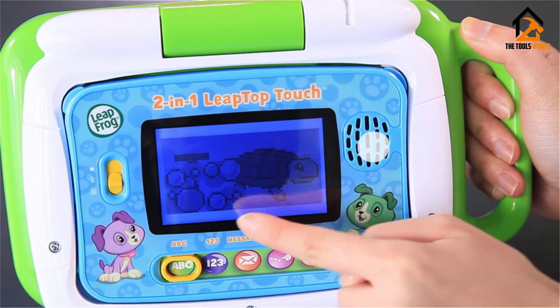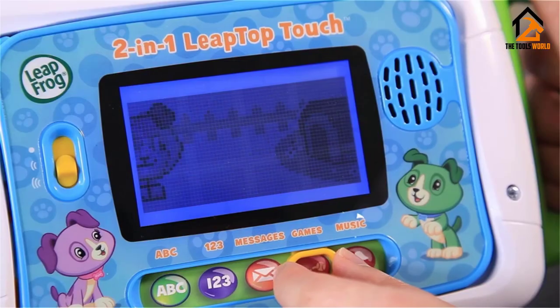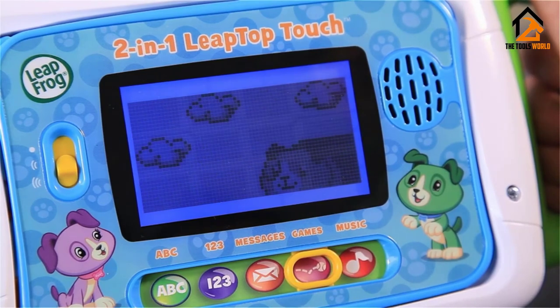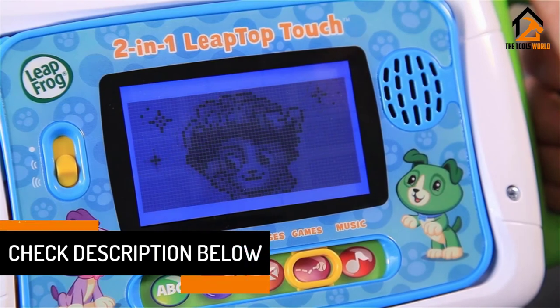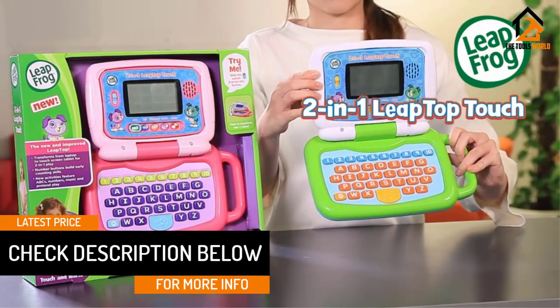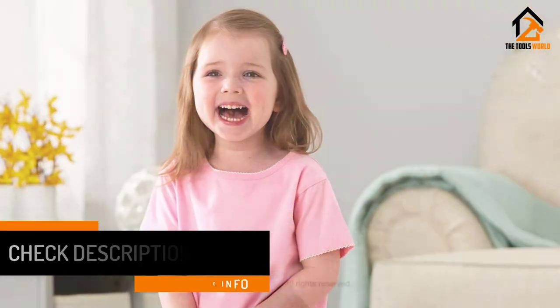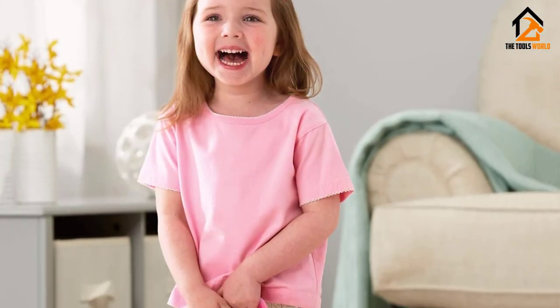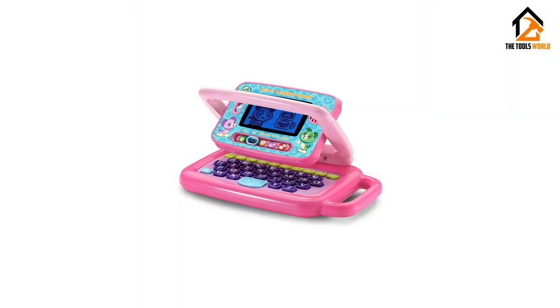This item's swivel mechanism allows you to carry and use it with added comfort. The simple structure lets your kid pretend play to be like their parents for emailing and scouting. This machine comes with numbers, music, messages, and ABCs. The letters give your kid a learning experience at a young age in a fun way, and they can learn how to pronounce and spell out names more confidently on their own.